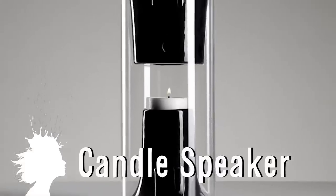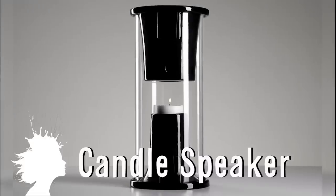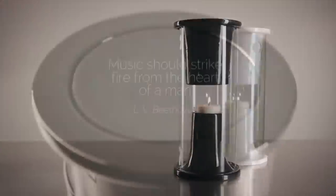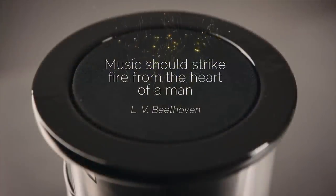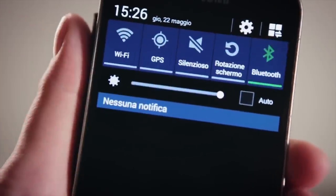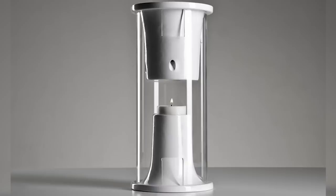Pelty is a high quality speaker that runs off the power from a single wax candle. It turns the thermal energy from the candle into enough electric energy to power the speaker and amplify the music. And it has no wires and connects via Bluetooth, making it eco-friendly and easy to transport.